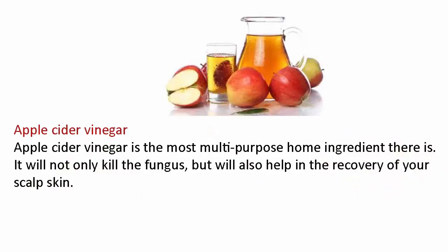Apple cider vinegar is the most multi-purpose home ingredient there is. It will not only kill the fungus but will also help in the recovery of your scalp skin.